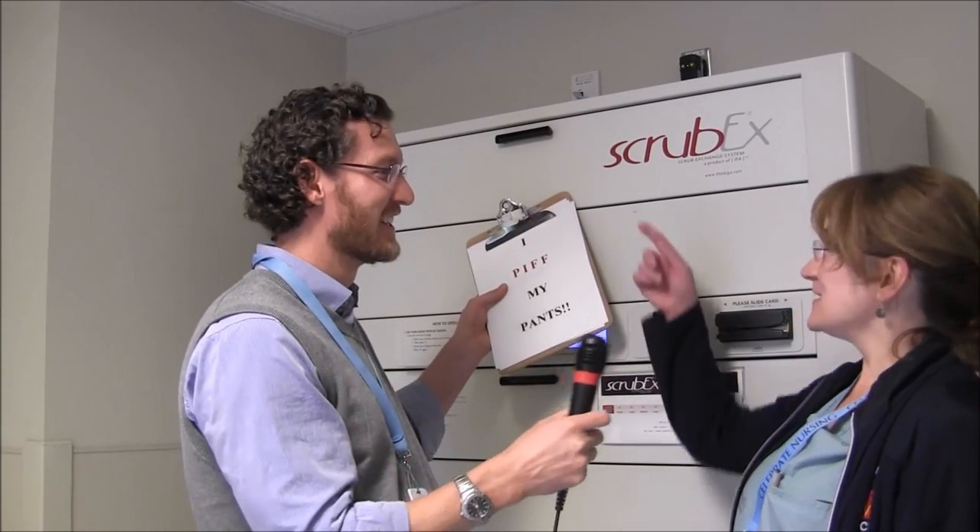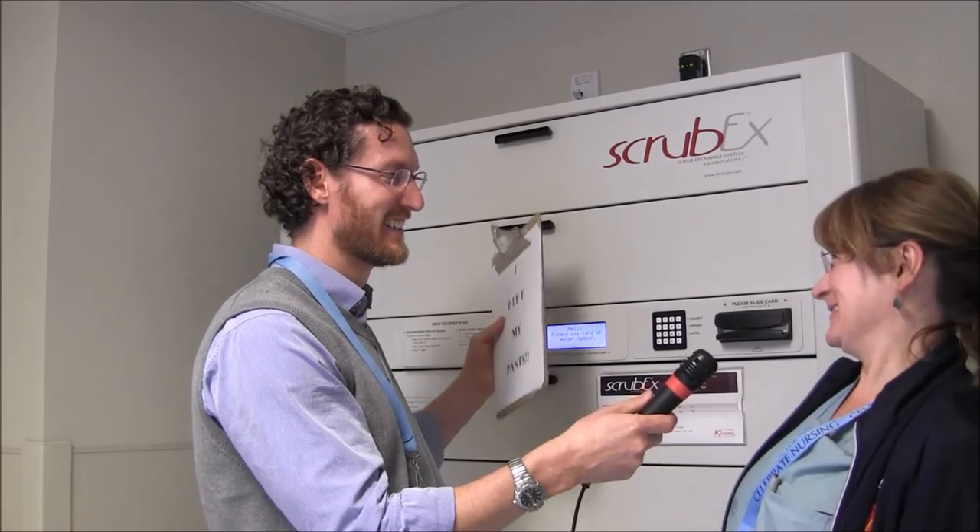We're here with Terri, nurse extraordinaire from the cath lab, who uses scrubs from the Scrub-X. So you don't use acid wash jeans with holes in them and dog slobber and dog hair, is that correct? Absolutely not. Clean set of scrubs every day — switch your pants, switch your shirt.